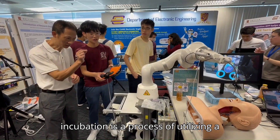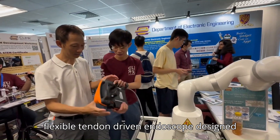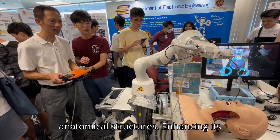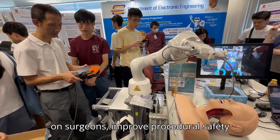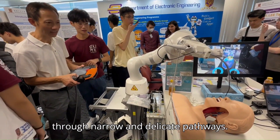Robotic intubation is a process of utilizing a flexible tendon-driven endoscope designed for minimally invasive nasal procedures, offering precise navigation in complex anatomical structures. Enhancing its autonomy is crucial to reduce the burden on surgeons, improve procedural safety, and enable more accurate navigation through narrow and delicate pathways.